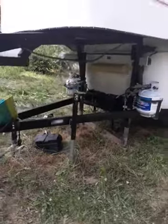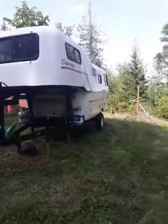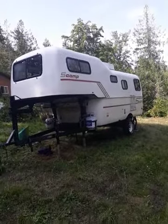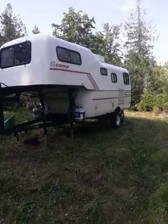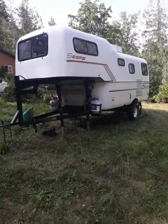It has all LED lights, everything works, and new tires. This is the season to get one of these. If you're into Scamps, this is a very rare model — it's got a huge bed upstairs.